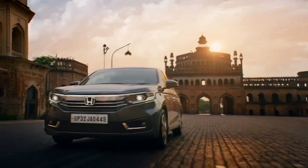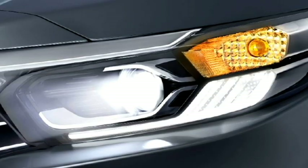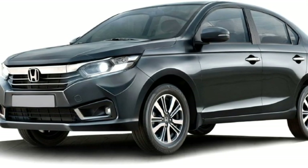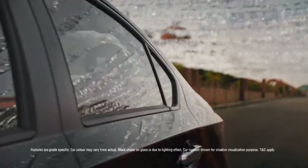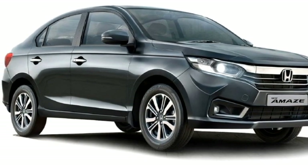In terms of exterior design, the new Amaze gets a classic aerodynamic design and a number of features. Upfront it gets slick LED projector headlights with integrated LED DRLs, Honda's signature chrome-inserted front grille with Honda badging at the center of the grille, and a deeply raked windshield.